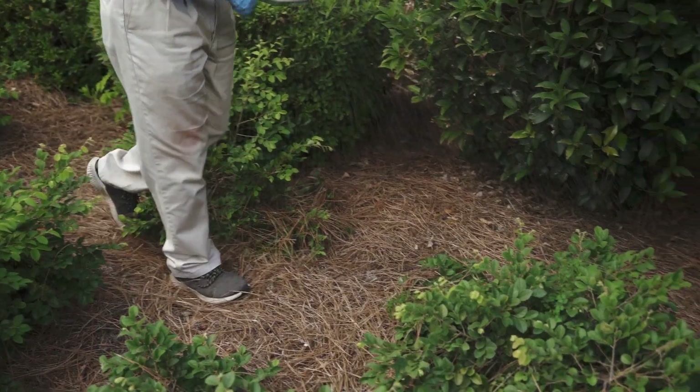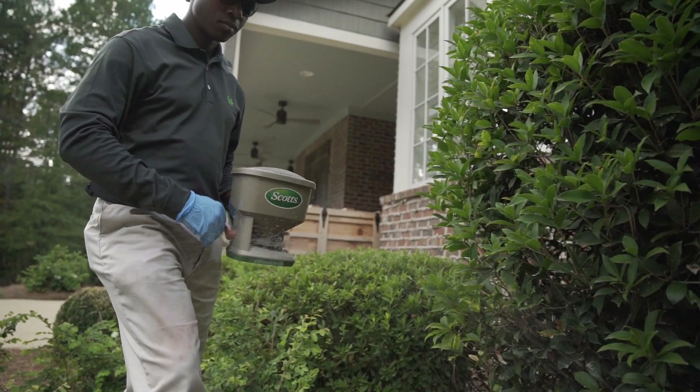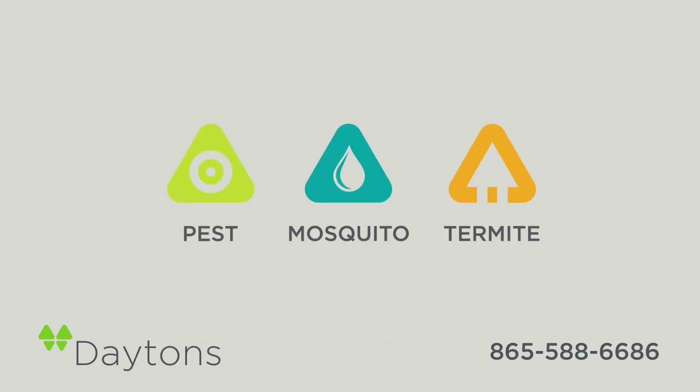Summer is when mosquito activity is at its peak. If mosquitoes are ruining your time outdoors and threatening the health of your family or pets, give us a call and sign up for our EnviroGuard Mosquito Prevention Service today.